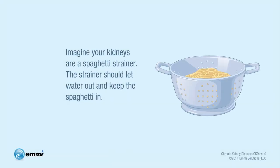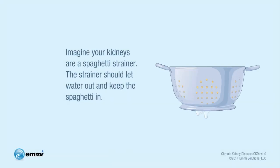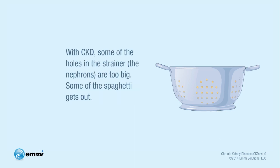Imagine your kidneys are a spaghetti strainer. The strainer should let water out and keep the spaghetti in, right? Well, with CKD, some of the holes in the strainer — these are the nephrons — are too big, so some of the spaghetti gets out.